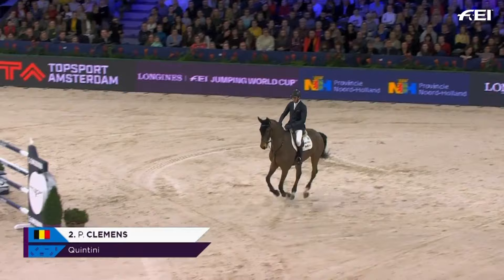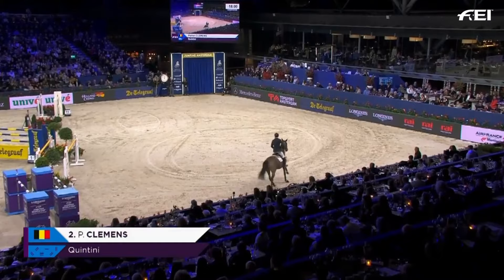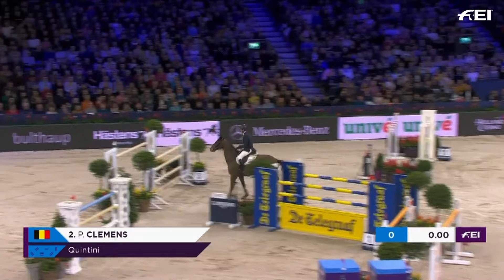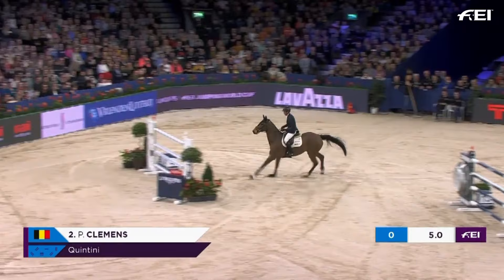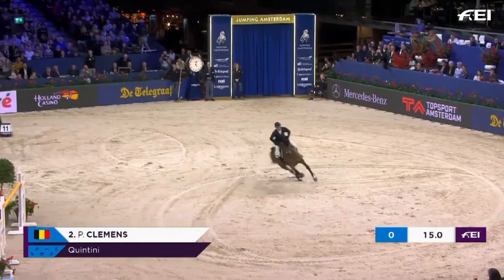Peter Clemens riding Jostlandzig's Quintini. Third in Nakaruna on Quintini — can he go two better here in Amsterdam? That looked very fast across the centre of the arena.